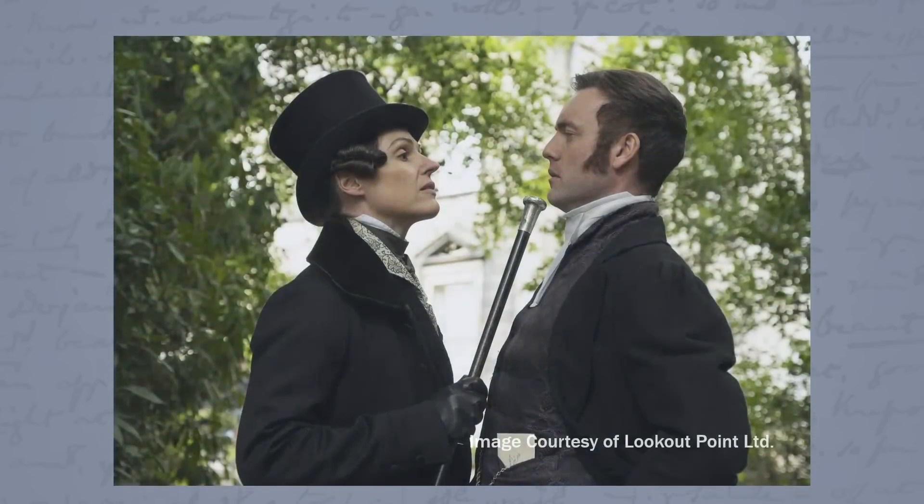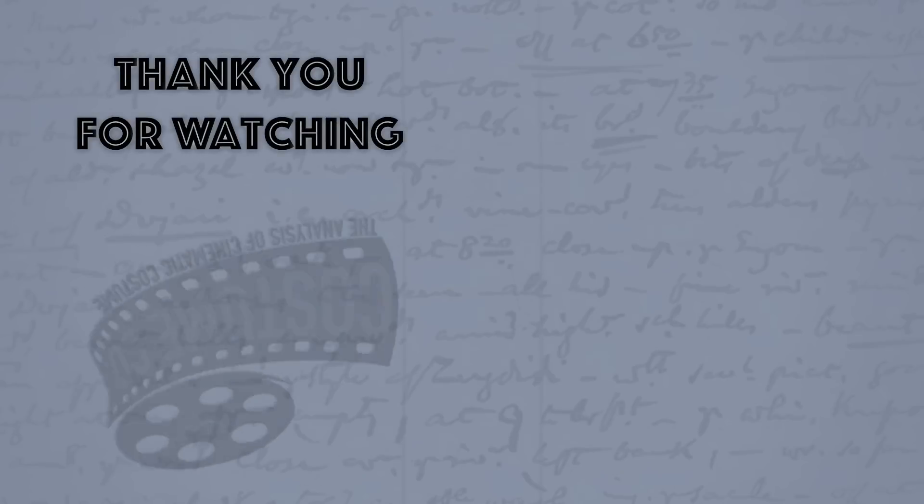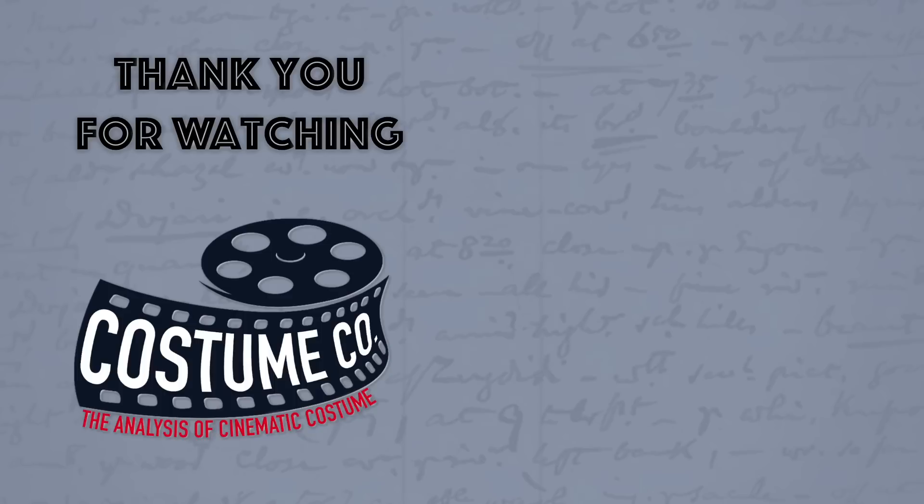In the next video we'll get more into the specific costumes as the interview with Tom Pye continues, and I'll also feature many of Tom's costume sketches that he generously shared with me. You can read the full interview with Tom Pye on my Facebook page — I'll leave a link in the description below. In the meantime, you can check out my video on the costumes of Crimson Peak. See you in the next video.